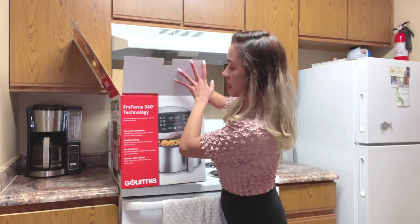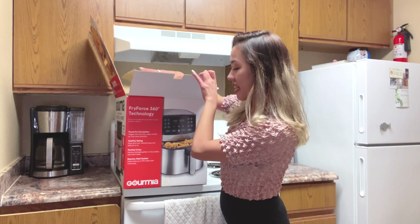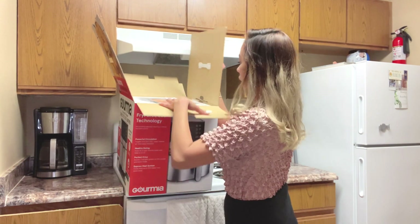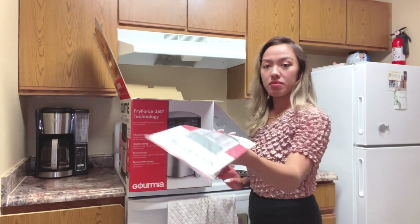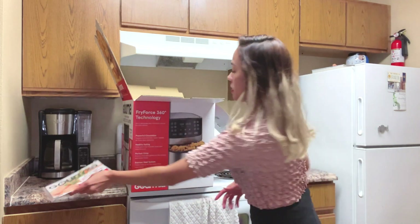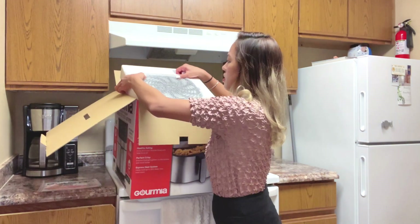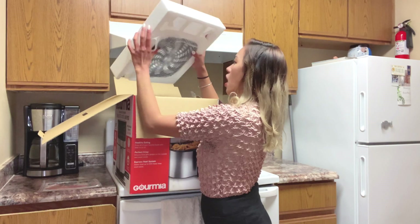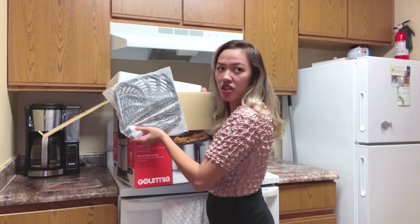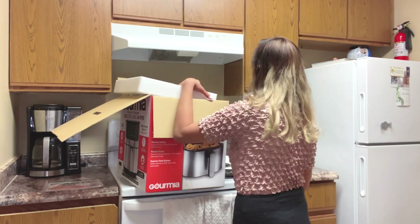It has Fry Force 360 technology — powerful circulation, healthy eating, perfect crisp, and express heat system. The first thing we have inside is the menu — it's a recipe book! And here you can see the liner inside, which looks like a fan cover.